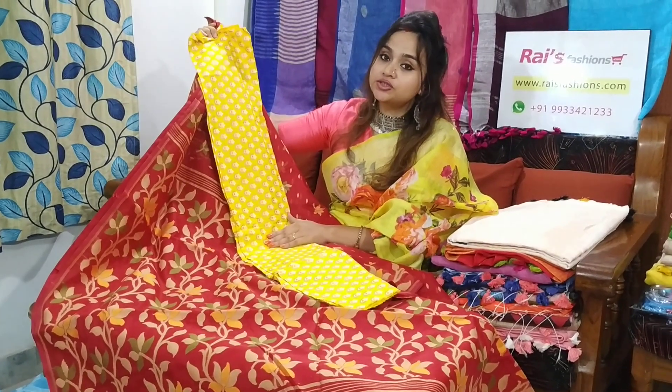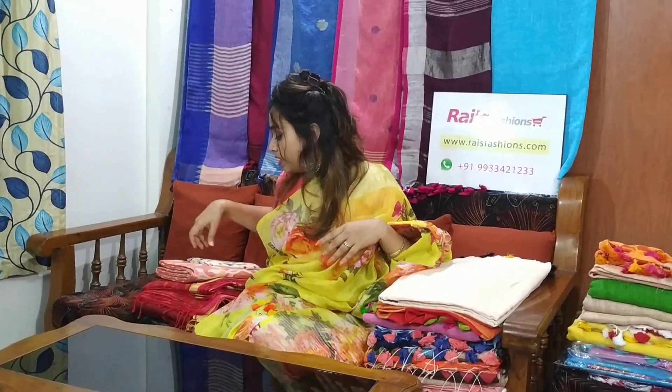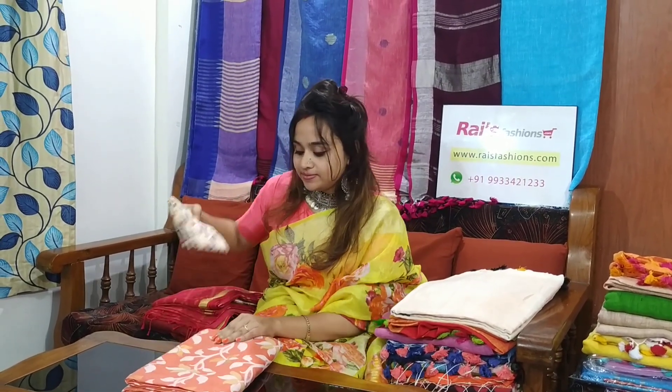Our WhatsApp number is 9933421233. You can browse our website — there are many beautiful collections. You can make an online order through our website. All over India, we have cash on delivery and free shipping. It's very easy.